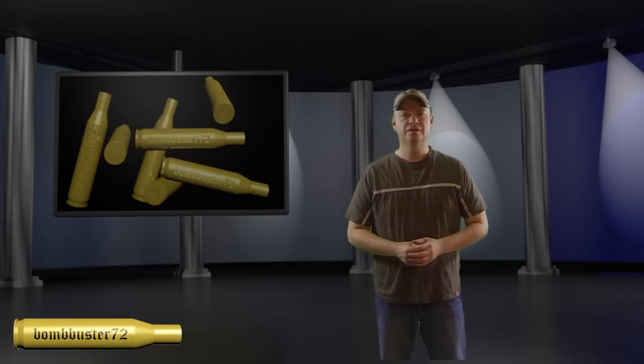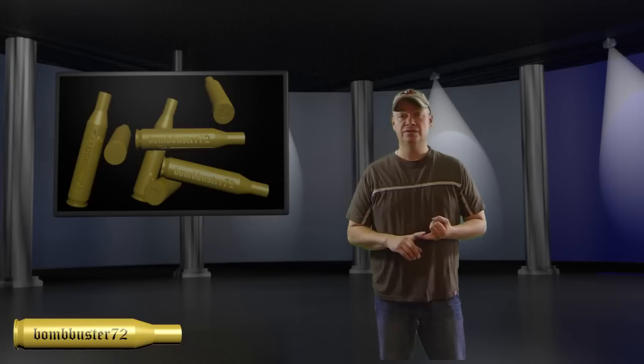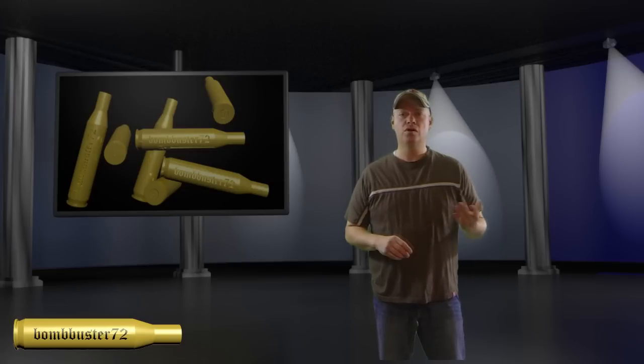Hey guys, BombBuster72 here. Today we're going to continue our look at shelters that we can use during an emergency. This is a shelter that we would use for our bug-out bag, possibly to throw in a hiking backpack, or also maybe a get-home kit that you put in your car.